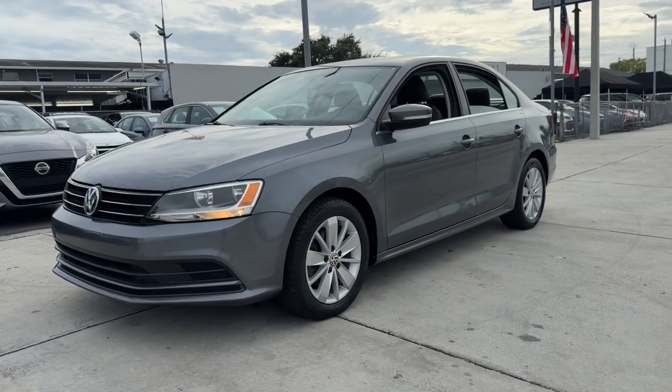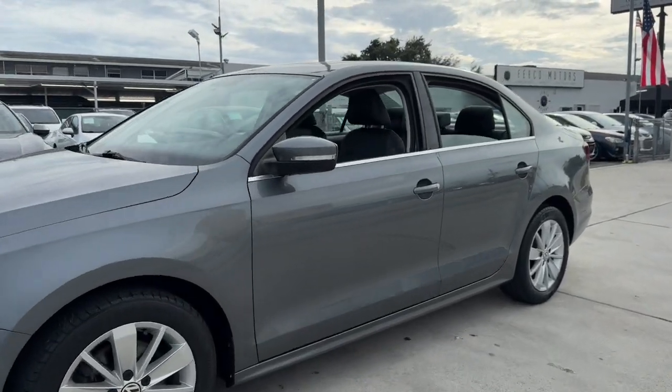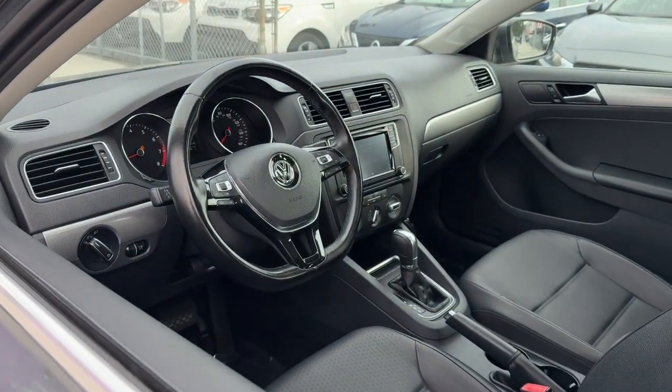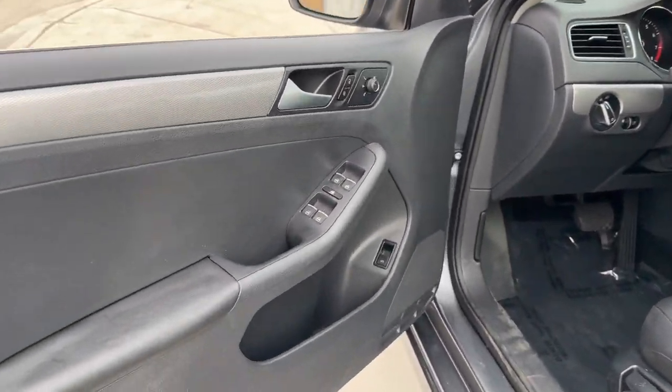This could be the car for you. The 2016 Volkswagen Jetta. With less than 35,000 miles on the odometer, this vehicle stands out from the rest.